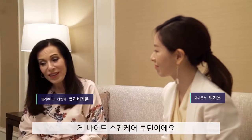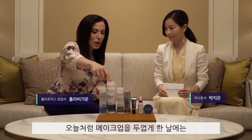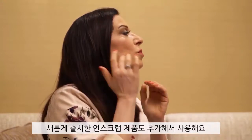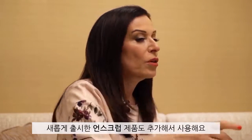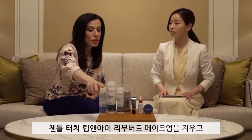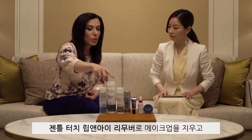This is my nighttime skincare routine. After removing makeup, I either use my cleanser twice or I use my new unscrub. With this much makeup on, I do a triple cleansing method, starting with my gentle touch eye makeup remover.